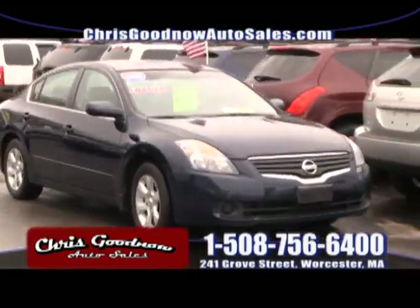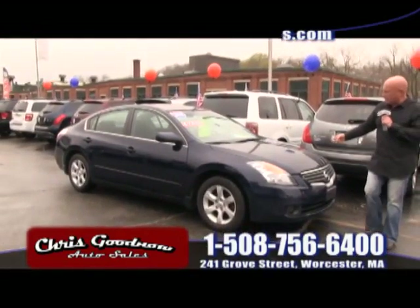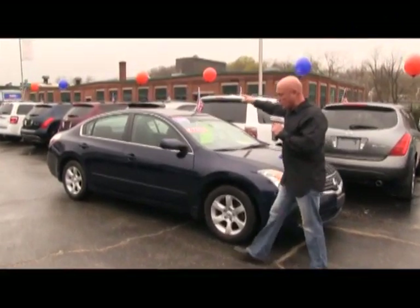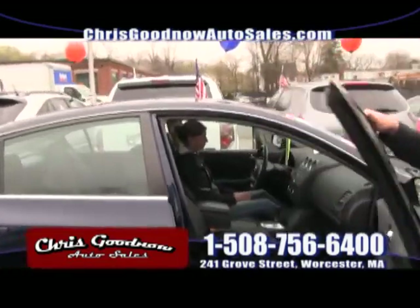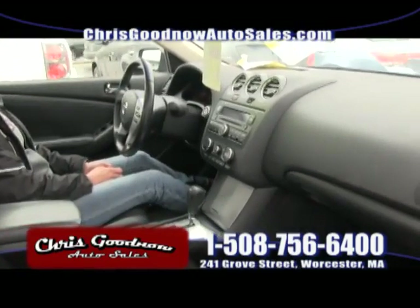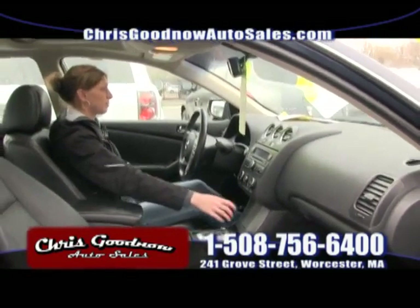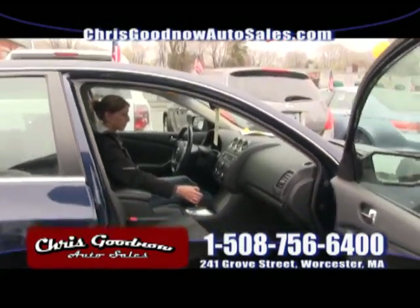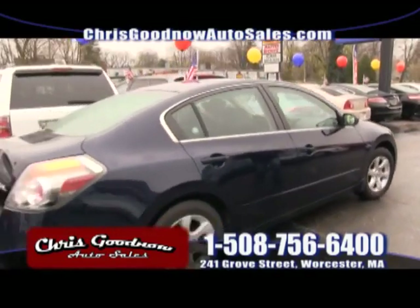How about a 2008 redesigned Nissan Altima? The new style — 2008 Altima at $12,900 with a sunroof and leather interior. This one's loaded up — windows, locks, cruise, tilt, CD, and it's also the four-cylinder, so you're looking at 32 to 34 miles per gallon. I love this color — midnight blue, clean Carfax, no accidents, priced to sell.